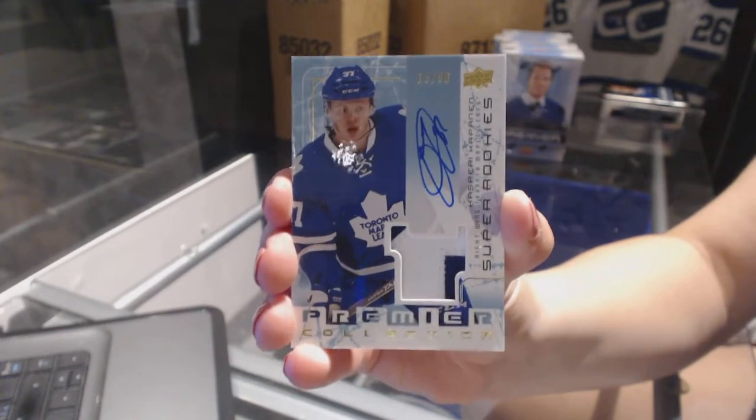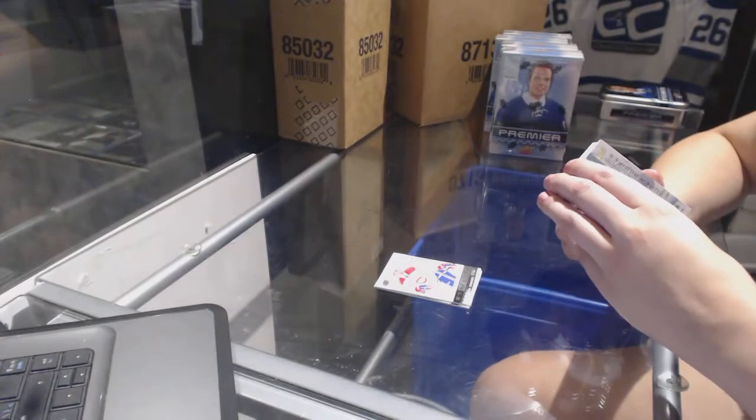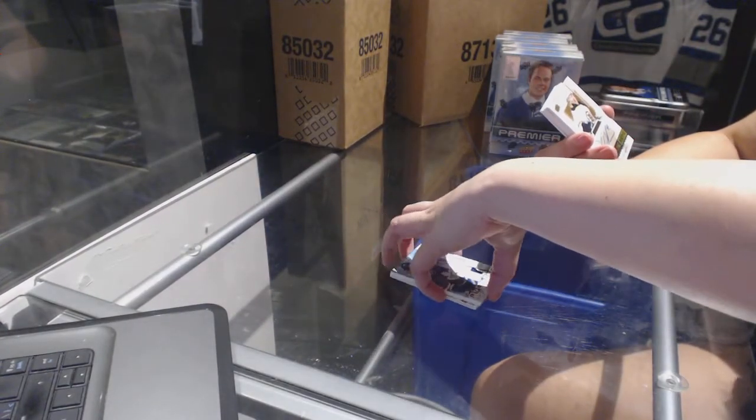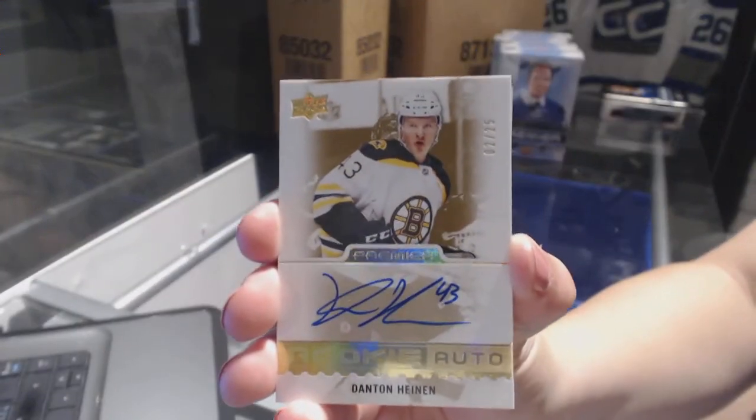Super Rookie of Kasperi Kapanen, numbered to 0.99. We've got a rookie auto gold numbered to 0.25 for the Boston Bruins, Danton Heinen.